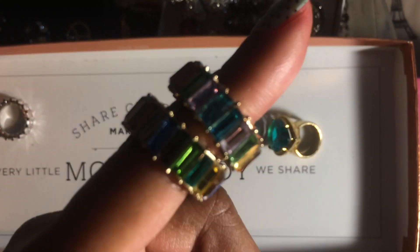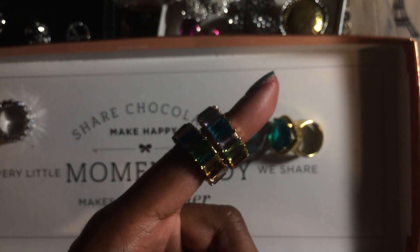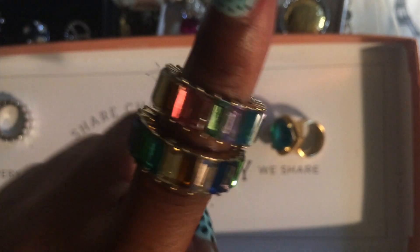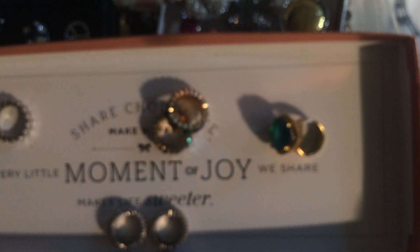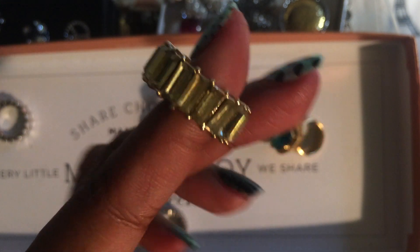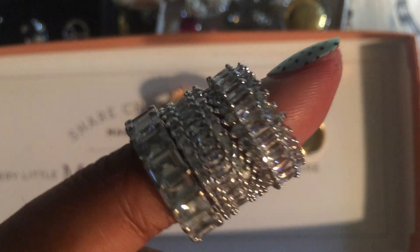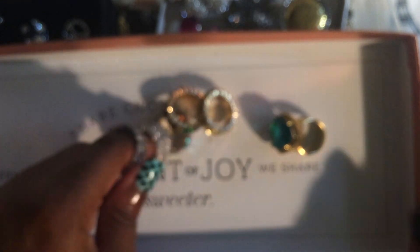These are recent — you guys have seen these. You guys have seen these eternity bands here. Here's a yellow one. These were off of AliExpress. They're very, very pretty. Then we have these beauties right here — gorgeous when clean.